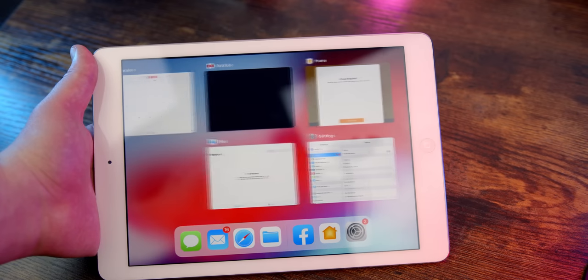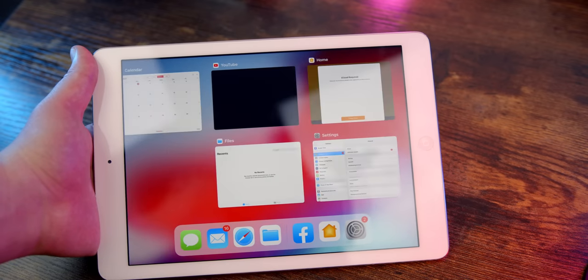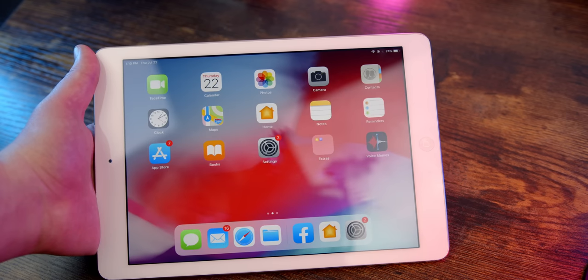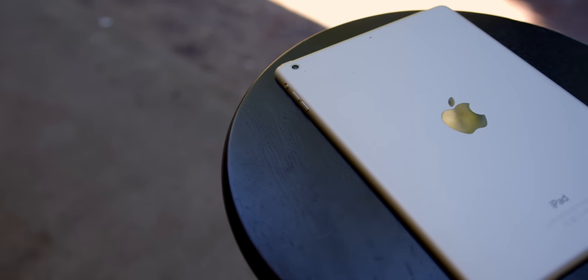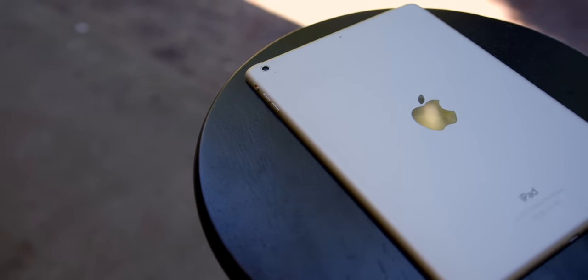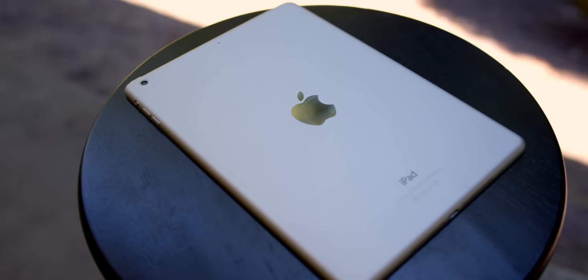Even today, at least when plugged in and not struggling for juice, this iPad runs okay — with lag definitely happening, but the overall experience being absolutely usable. Before we really get into the device itself and how it holds up in modern times, I'd kind of like to go off about the tablet and the context surrounding its release, as I honestly believe it's one of the best and most interesting iPads Apple's ever made, and one that was pretty underrated eight years ago.